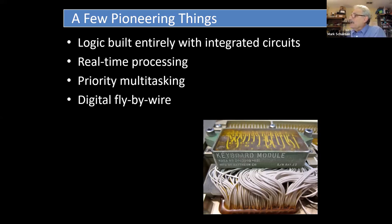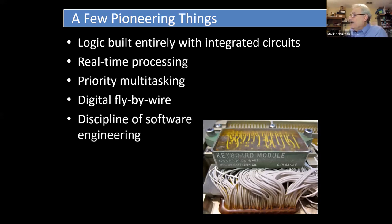They developed the discipline of software engineering — the science we use today to design software. And they had a concept called crash and restart: if the computer had an error, it would reboot itself just like computers do today, but it had to be back up and running within two seconds — not 60 seconds. That actually happened a couple of times during missions, and it successfully recovered every time.